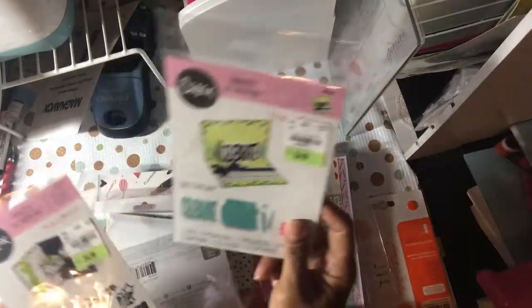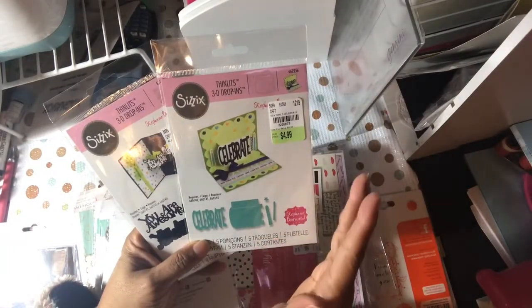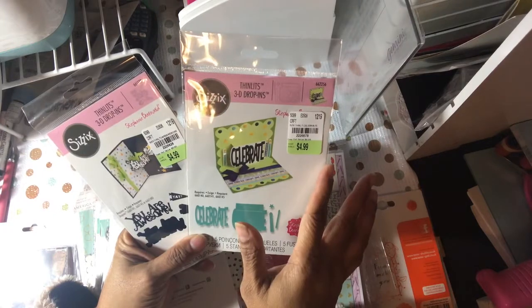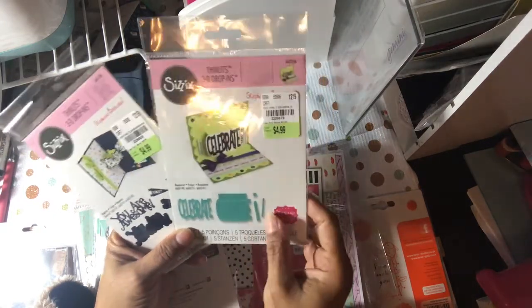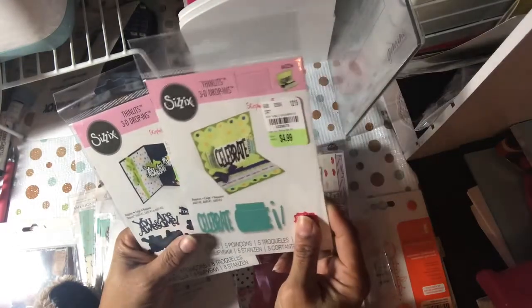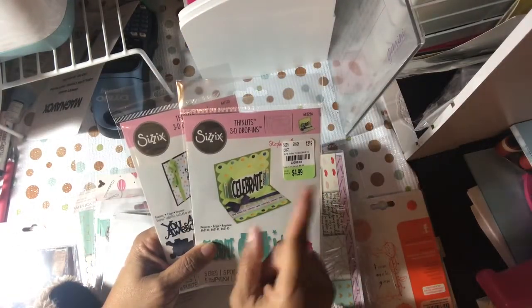These two are some of the drop-ins, which you have to have the little coordinated drop-in sets to go with — which I do have. These are actually supposed to be out in December, but my store had them out earlier because I noticed it says a December date. I don't know when this video is going to be up, but this is November before Thanksgiving.